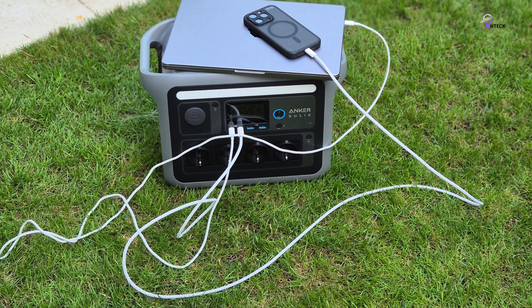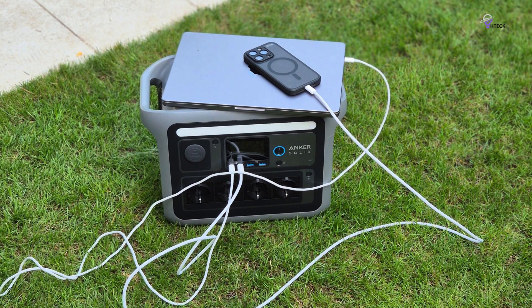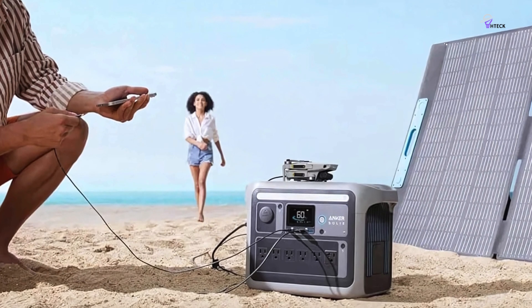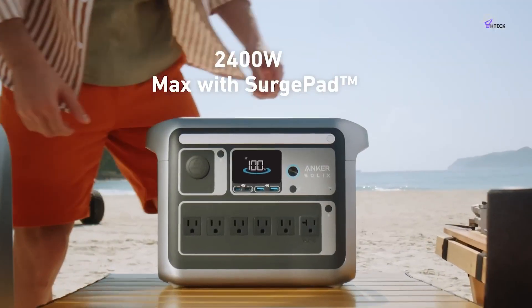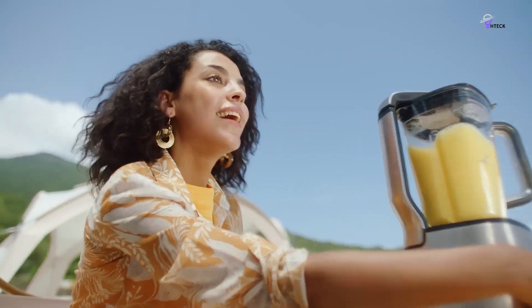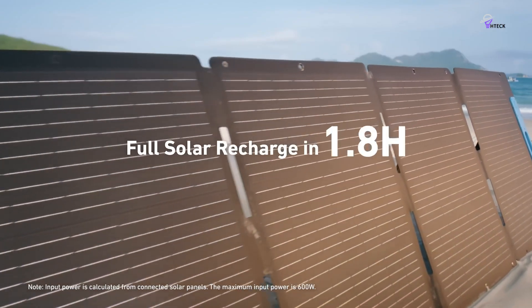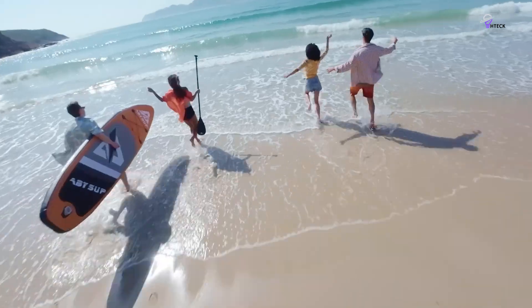When it comes to power, the Solex C1000 has a capacity of 2,400 watt-hours and utilizes surge pad technology to handle 99% of your appliances, including refrigerators and power tools, all at once. With 11 ports available, you won't find this level of versatility in other more affordable models. We also appreciate the adjustable solar angles, which range from 40 to 60 degrees, allowing you to capture maximum sunlight in any location. And the Solex C1000 is waterproof, making it an even more dependable choice.